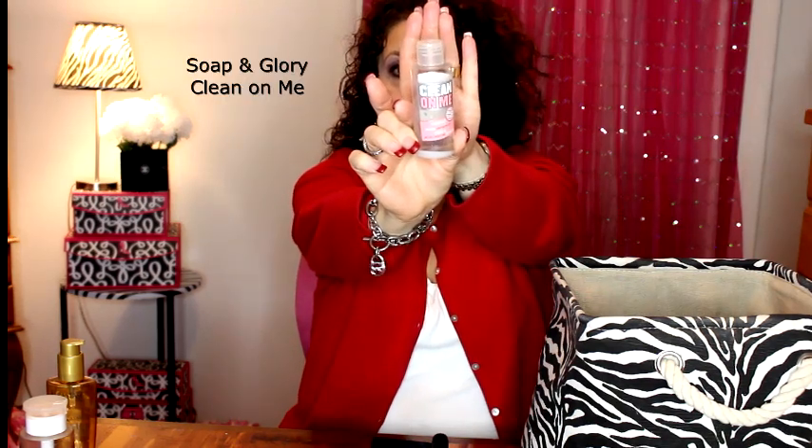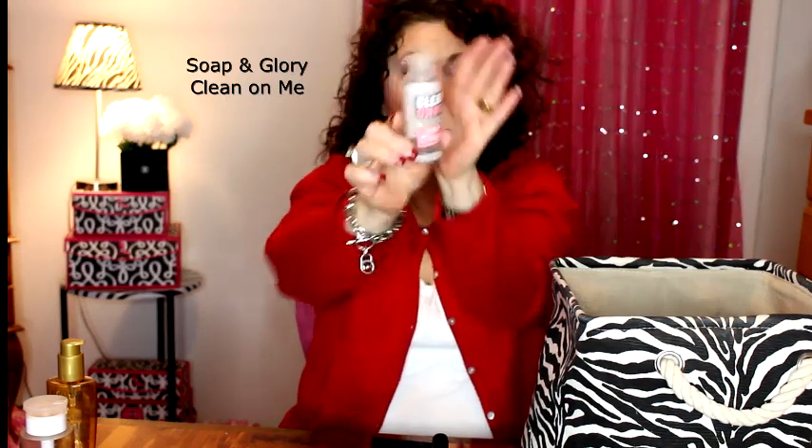I have a little shower gel from Soap and Glory — this is the Clean On Me. I really do like this, it smells so good. This was just a little travel size, and I would definitely purchase this again.